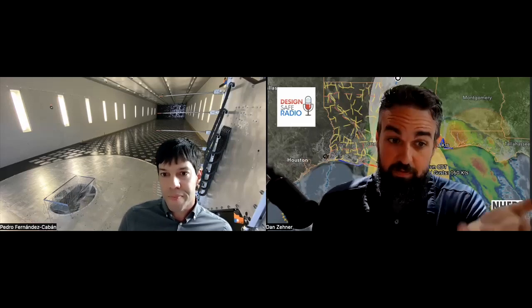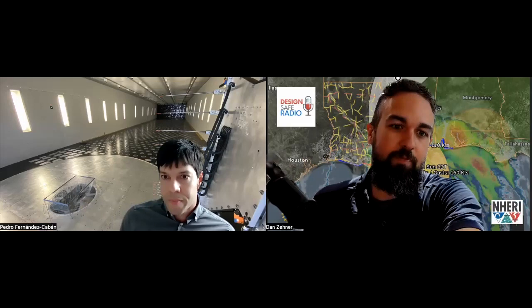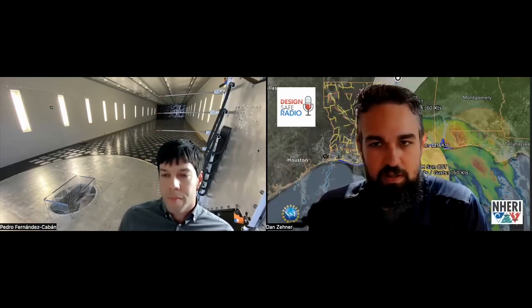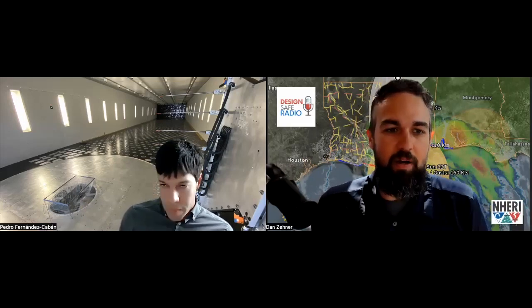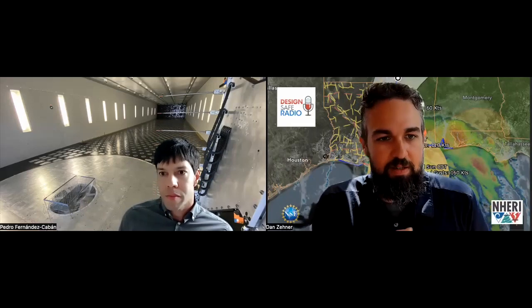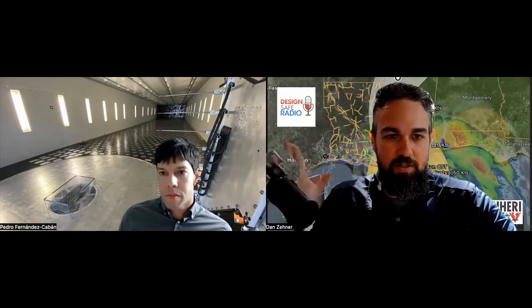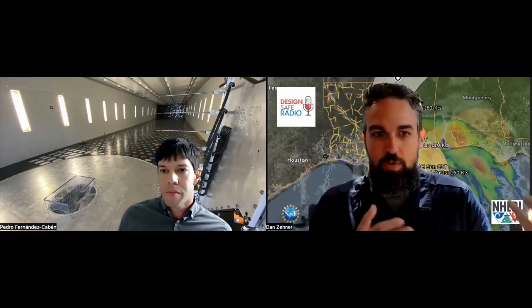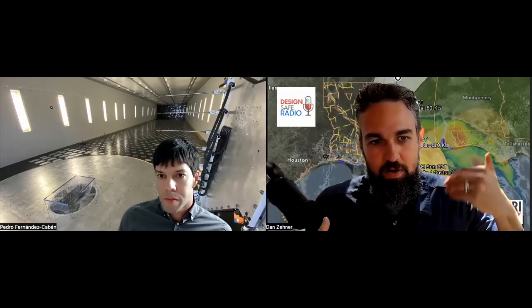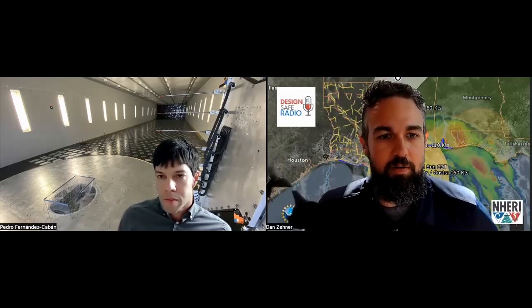So a typical wind tunnel, even Florida's wind tunnel before this, you just get a big straight blast of wind for as long as you want. But an actual hurricane doesn't do that — it changes a lot. You get swirls, these eddies, changes in different directions of wind, and even as the hurricane goes for a long time, it changes through that time. Is that kind of what you're getting at?